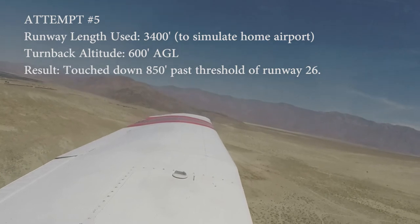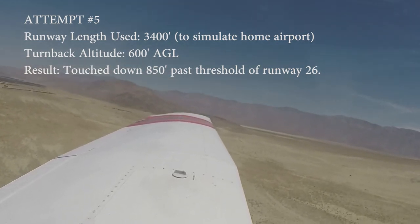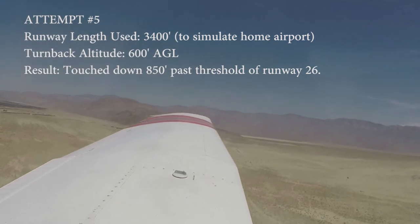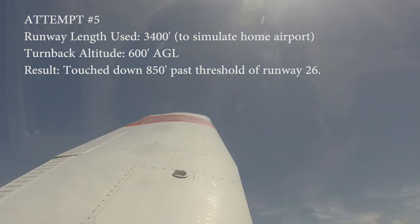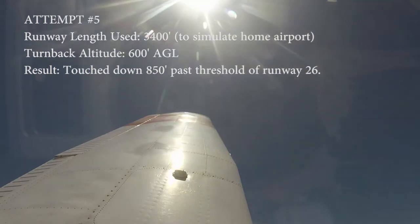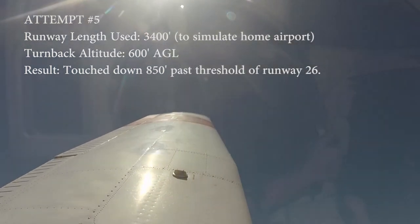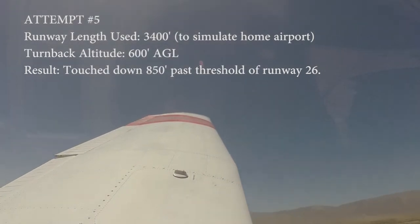600 feet is going to be about 1,100 feet MSL. And there it is. Turning around. Borrego traffic, Cherokee 54 Quebec, returning to 26, landing 26, Borrego. I'm skidding the turn, that's not good. Don't skid the turn like me.